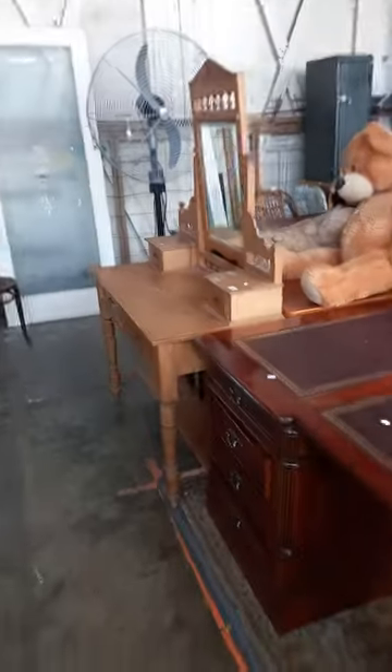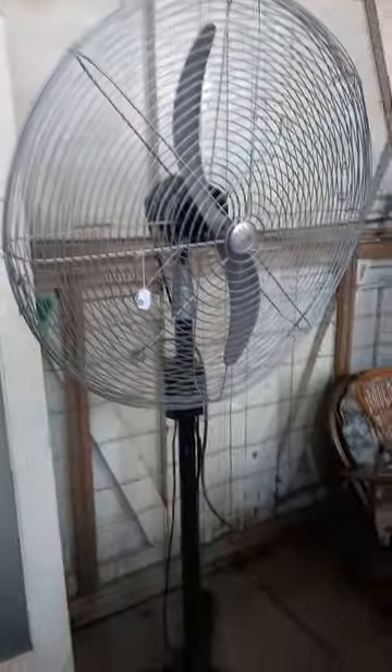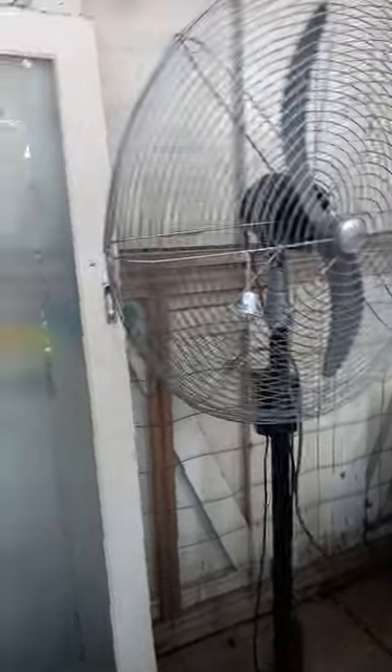Another nice Edwardian pine washstand, a couple of nice turntables - no microphone though - door with the frosted glass panel, big GEC industrial fan that works, console table, teddy bears, ammo crates, stereo gear.